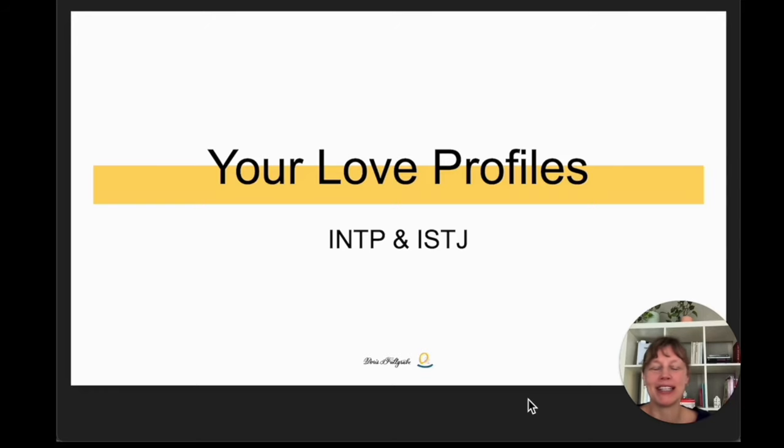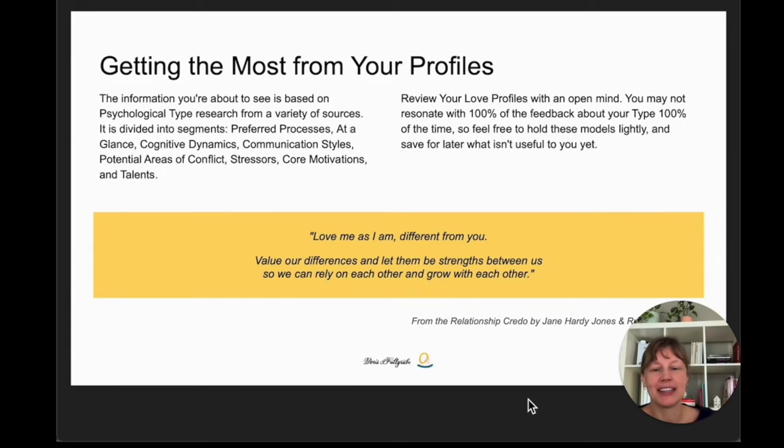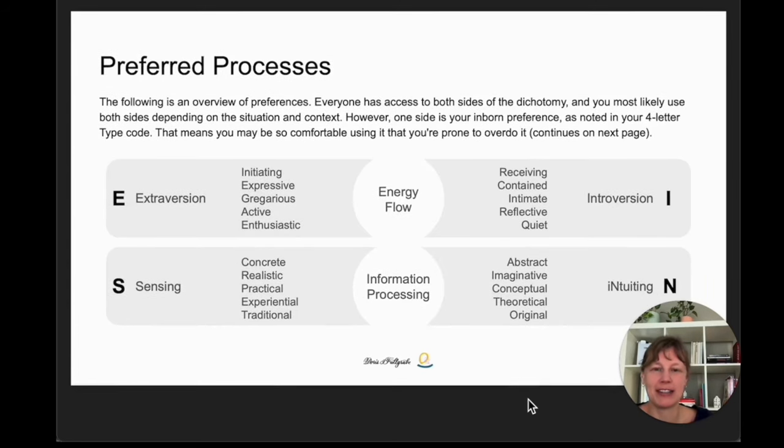This report is for INTP and ISTJ types. There's a little introduction and then we go into the preferred processes. Everyone has access to both sides of the dichotomy and you most likely use both sides depending on the situation and context. However, one side is your inborn preference as noted in your four-letter type code. That means you may be comfortable using it and you're maybe prone to overdo it.